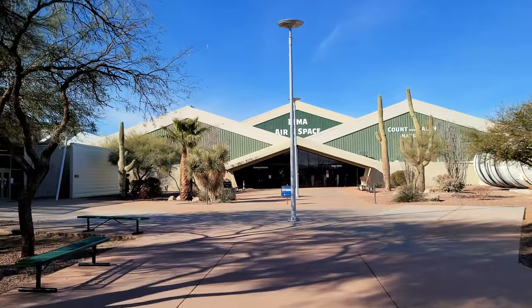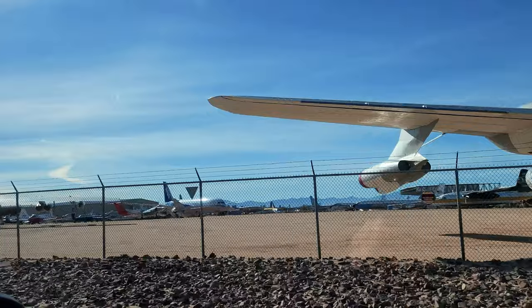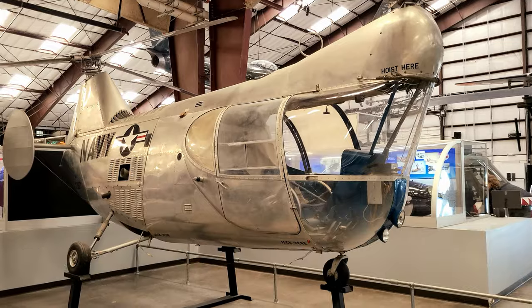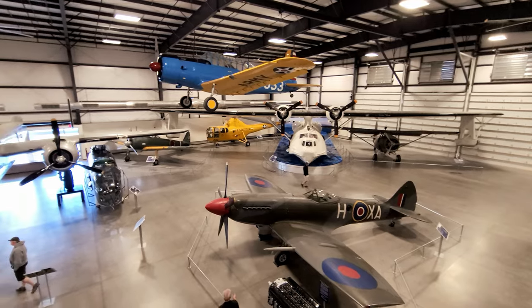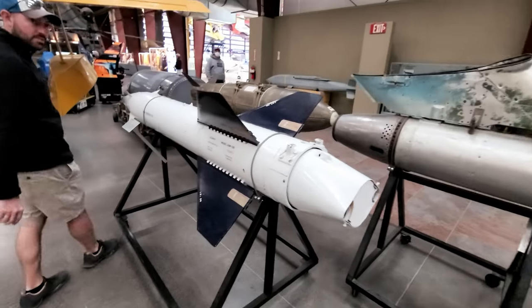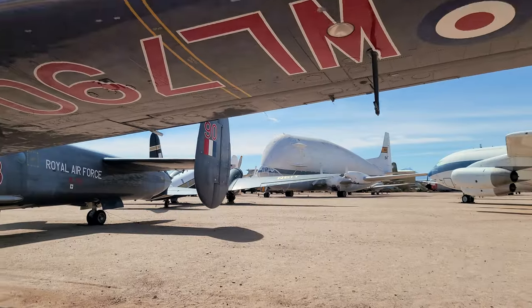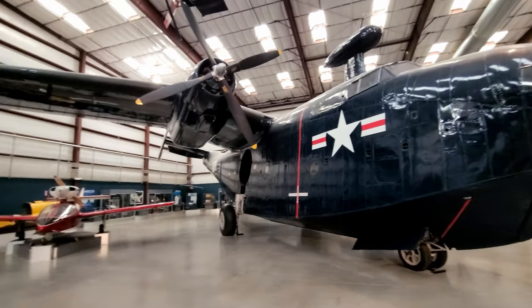Our next stop is the Pima Air and Space Museum — something Hubby requested. We did the Smithsonian one in Washington, D.C. and really enjoyed it. I heard the one here in Tucson is really good too, and we got a preview driving in — a lot of planes! The Pima Air and Space Museum is one of the largest aviation and space museums in the world, featuring nearly 400 historic aircraft spread over 80 acres and six indoor exhibit hangars, three dedicated to World War II. Tickets are $18.50 per person. We ended up spending about two and a half hours here.